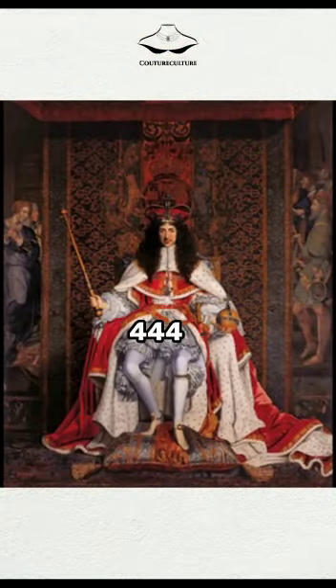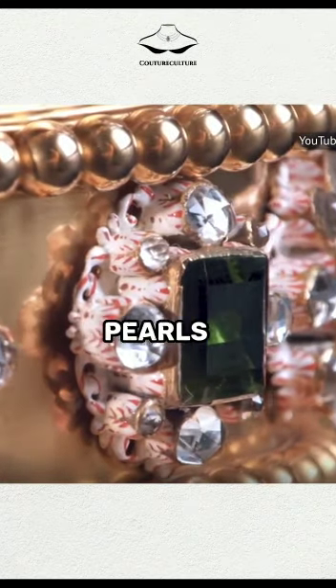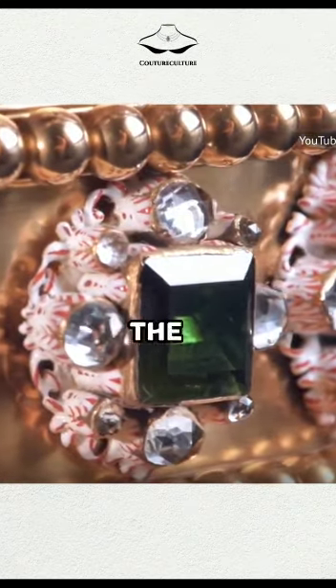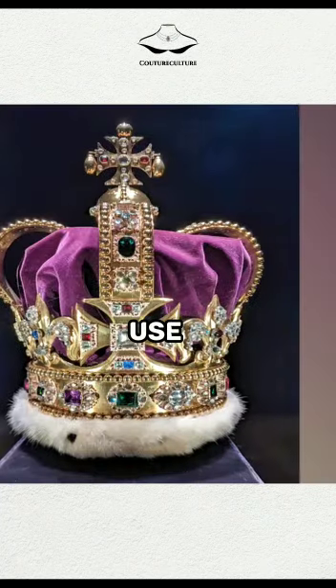The crown is adorned with 444 precious stones, including sapphires, emeralds, rubies, pearls, and diamonds. The crown weighs about 2.23 kilograms and is kept in the Tower of London when not in use.